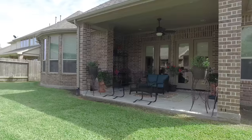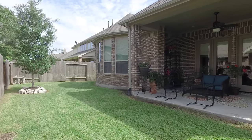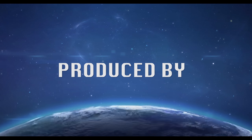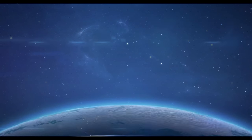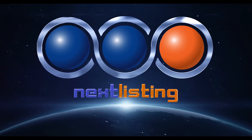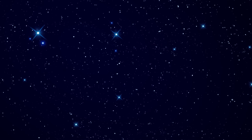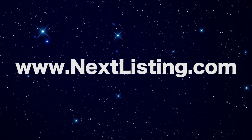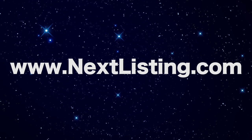Contact the listing agent today to make this your home. Thank you so much for watching.